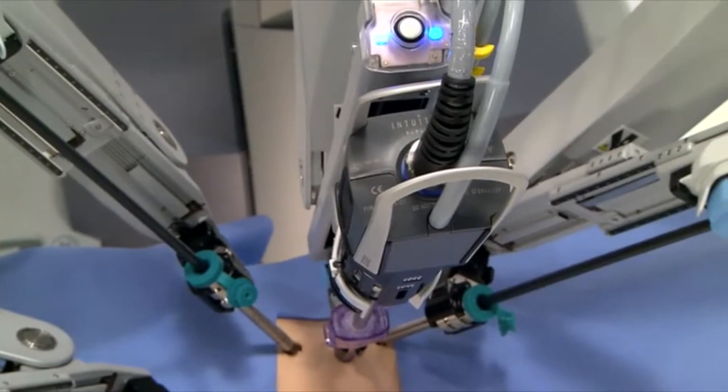We know minimally invasive was a big step forward, and we know that doing it robotically now is in a sense a bigger step. Our tools are better, more sophisticated, and our ability to get into certain nooks and crannies safely is a good step for the patient.